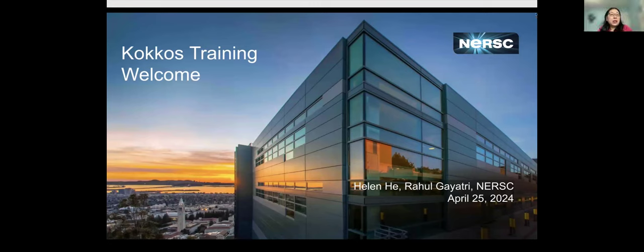Good morning, everyone. Welcome to the COCOS training today. My name is Helen He, and I'm in the user engagement group, and I'm the nurse training lead.